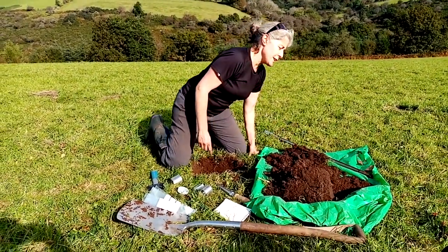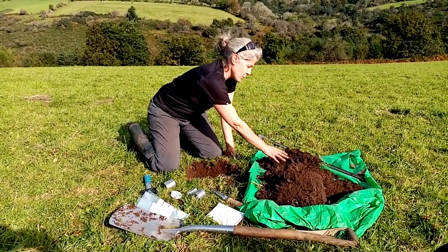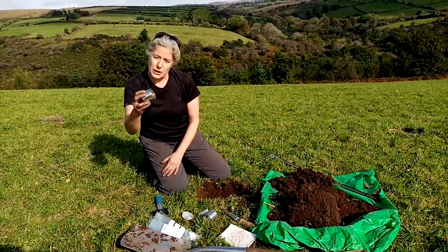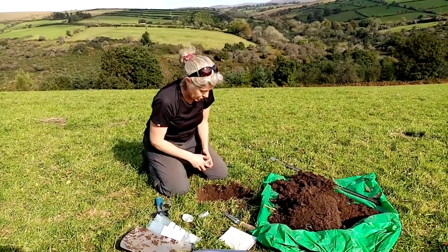For each field we're doing three soil pits, looking at soil structure — the way the aggregates crumble — and then when we put the soil back in the hole we'll also count the worms. We're also taking bulk density measurements, which involves knocking these tins into two different depths at 0 to 10 and 10 to 30 centimetres.